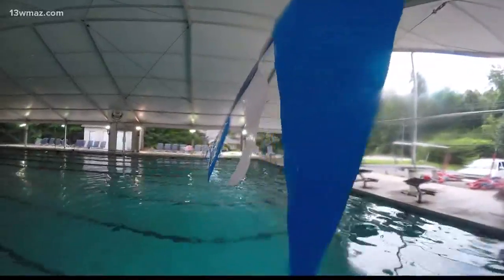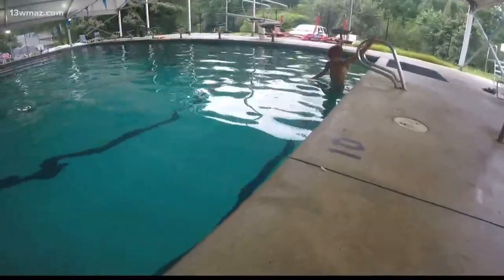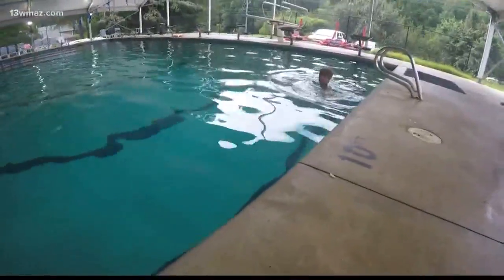Water that to young, invincible minds doesn't hold hazards. They both tell me all the time they know how to swim because they can kick their feet, but they're learning right now that it is a little more difficult. But head coach at Swim Macon, Jason Swaim, says there are some simple skills you can teach your kids before they jump in.